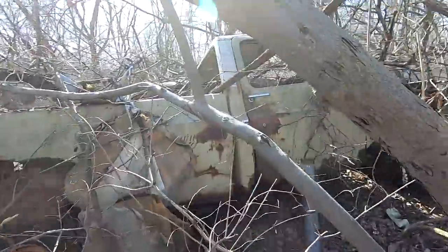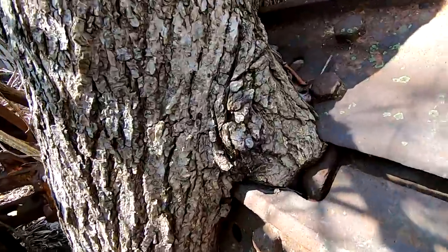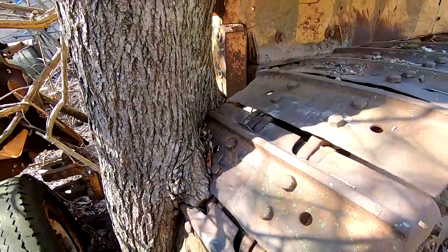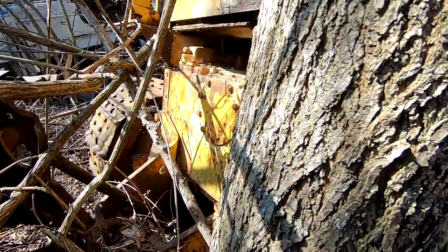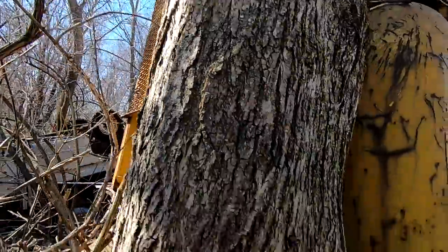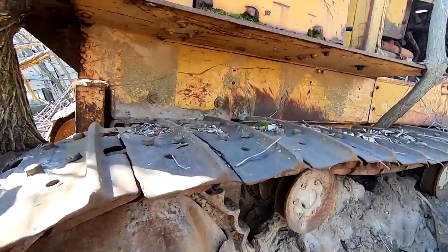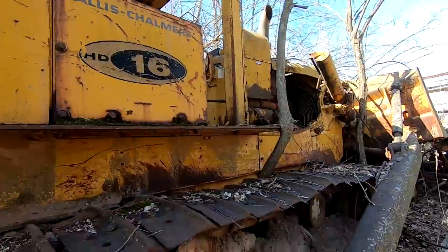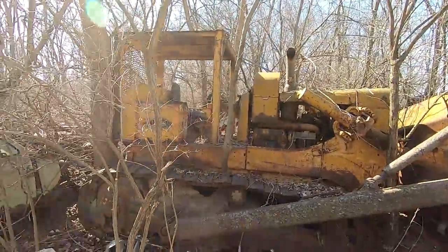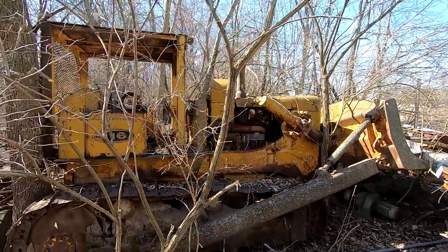I'll show you how long it's been out here — it's been out here so long that it's growing around the tracks, and literally growing around the rollover ROPS on the back there. That's crazy. It's developed its own ecosystem as well. No idea if it works. Mike told me he pushed this in here using the Gehl skid steer. I just think that's crazy — that's a massive dozer.